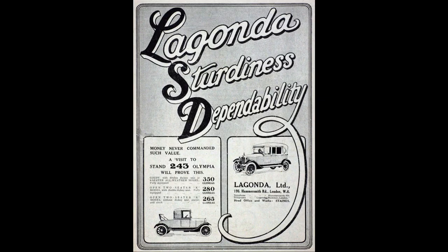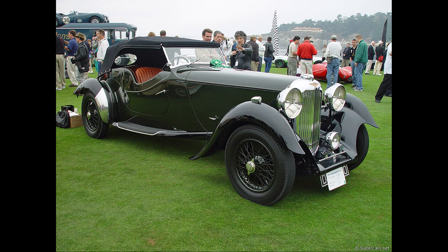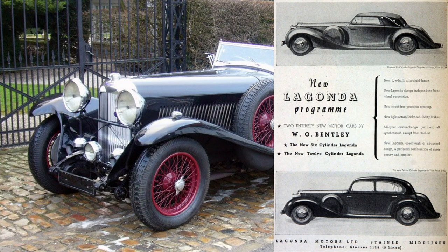Lagonda is of course more famous for the larger six-cylinder cars like the M45, the LG45 and LG6, particularly the later models designed during the period when W.O. Bentley was designer for Lagonda having left Rolls-Royce.